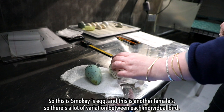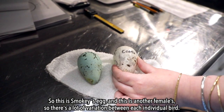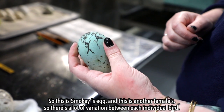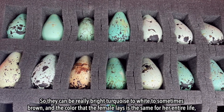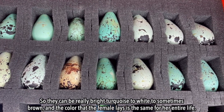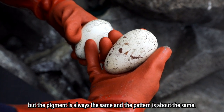So this is Smokey's egg — this is another female — so there's a lot of variation between each individual bird. They can be really bright turquoise to white to sometimes brown, and the color that the female lays is the same for her entire life. The pigment's always the same and then the pattern is about the same.